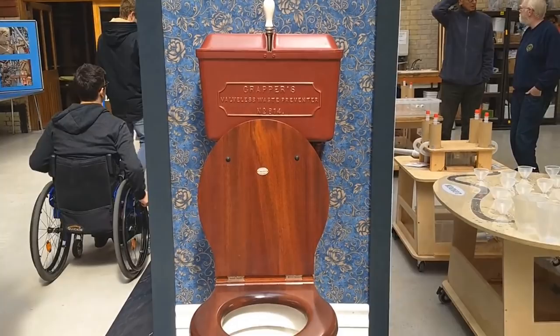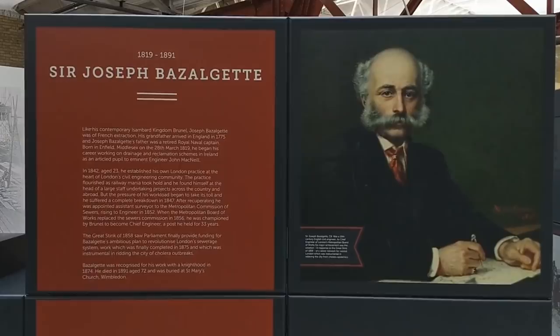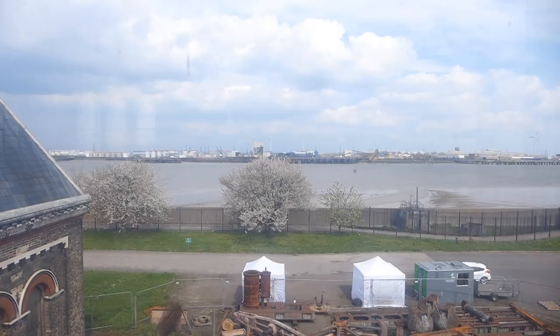But arguably an even bigger hero is this guy. London's sewage system was developed in the 19th century by the engineer Joseph Bazalgette, in response to deadly outbreaks of cholera caused by the previous sewage system. And when I say previous sewage system, strictly speaking, it was called the River Thames.